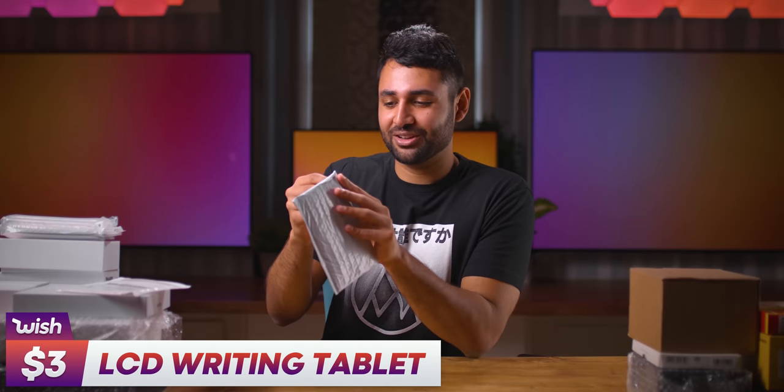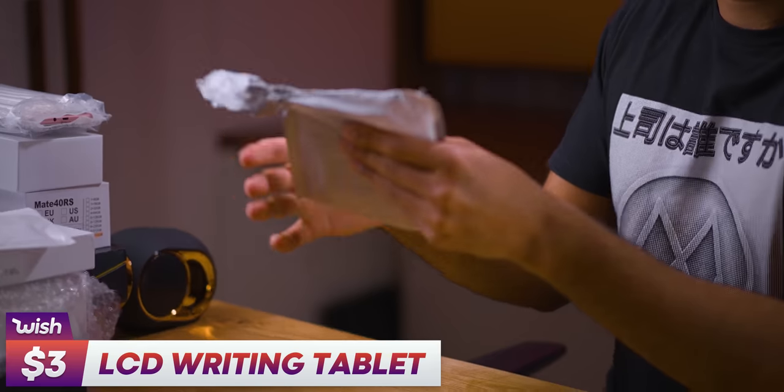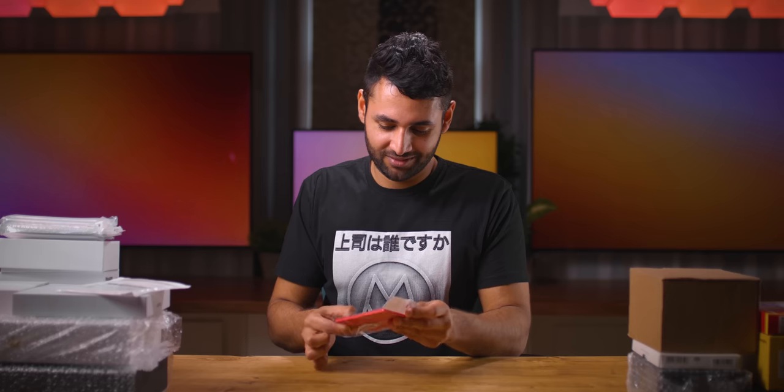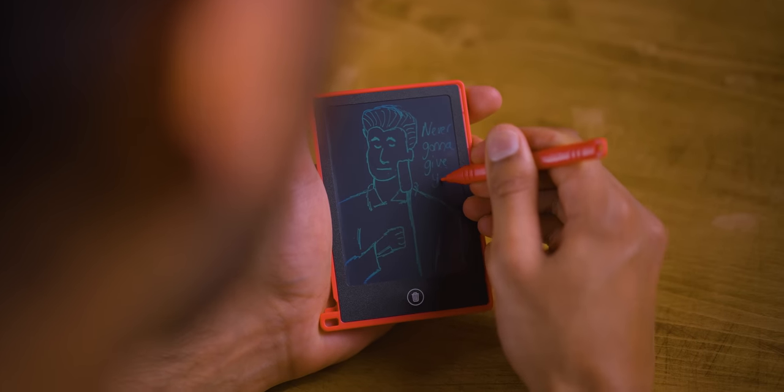This is our drawing tablet envelope. It feels like nothing's there — it feels like a phone case. Very curious about this because it was just incredibly cheap, like $3 or $4. Okay, so what should I draw? I'm pretty proud of that, actually.